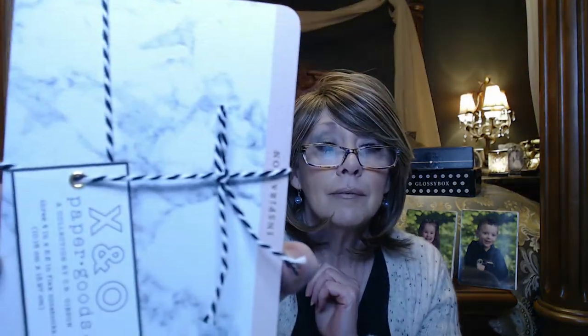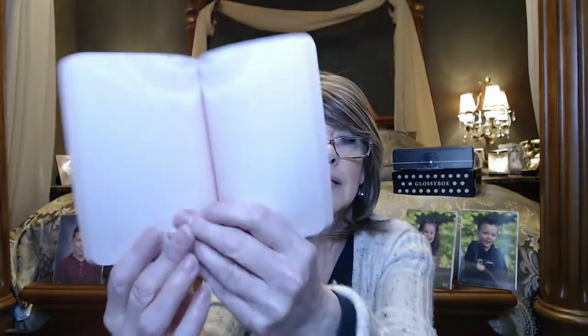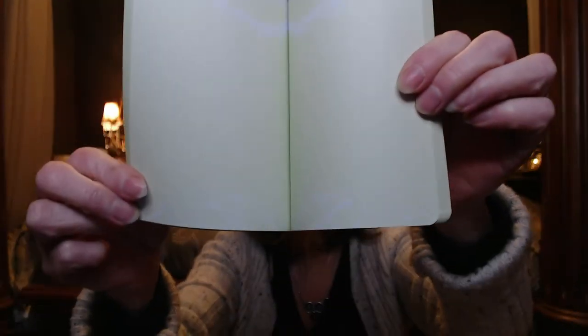Looks like we have some more paper goods from X and O Paper Goods. There are three notepads — one says "Inspiration," one says "Notebook," and one says "Goals." The inspiration one has a peach colored paper with white designs, the notebook one has pink paper, and the goals one has a light green inside, again with white designs. Just really nice for a little gift or something for yourself.